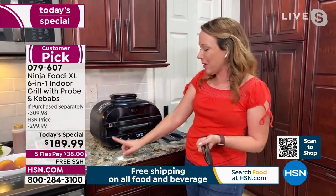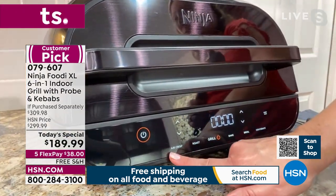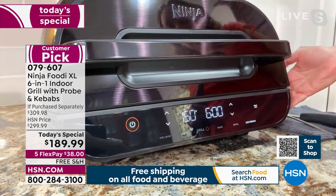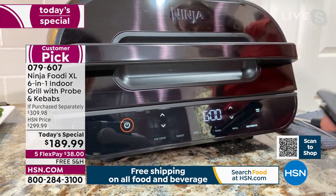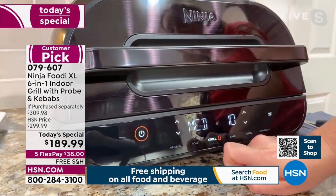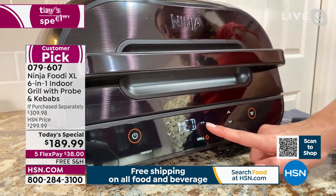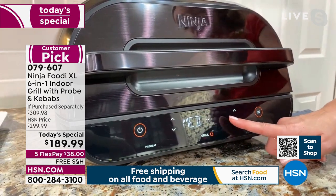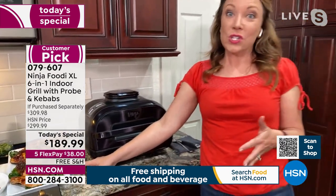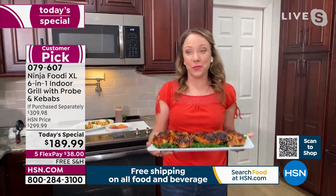Let me walk you through that front panel again. You have six different functions: air crisp, roast, grill, bake, broil, and dehydrate. Your temperature probe is in the side, easy to get to when you need it. I'm going to select grill and medium heat for some grilled peaches — it will only take about eight minutes. Once I hit start, these lines form to show it's preheating, which takes about three minutes. Then once it's preheated, it will say 'add food.' So it really takes the guesswork out — it even tells you when to add the food.